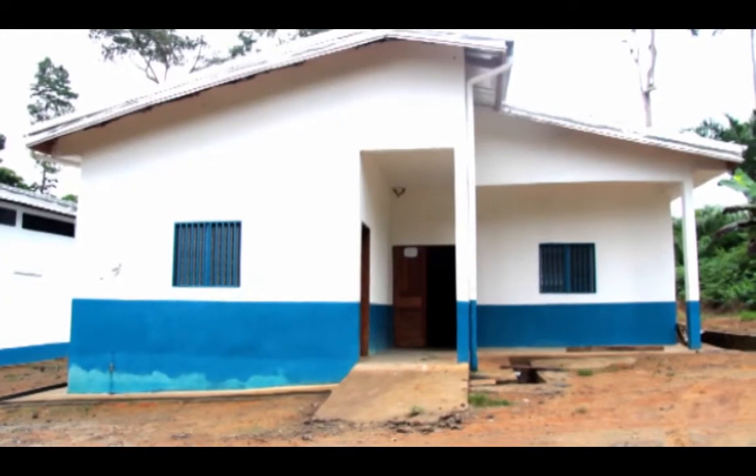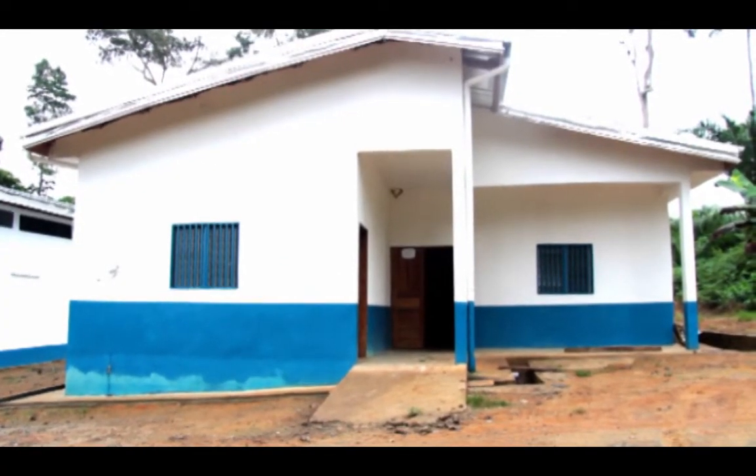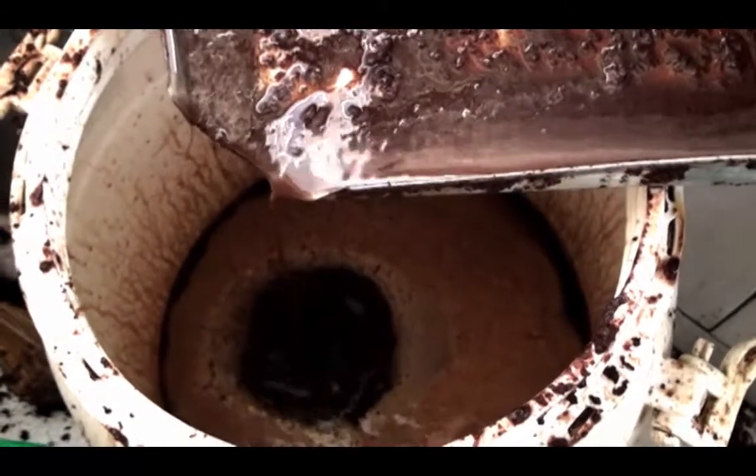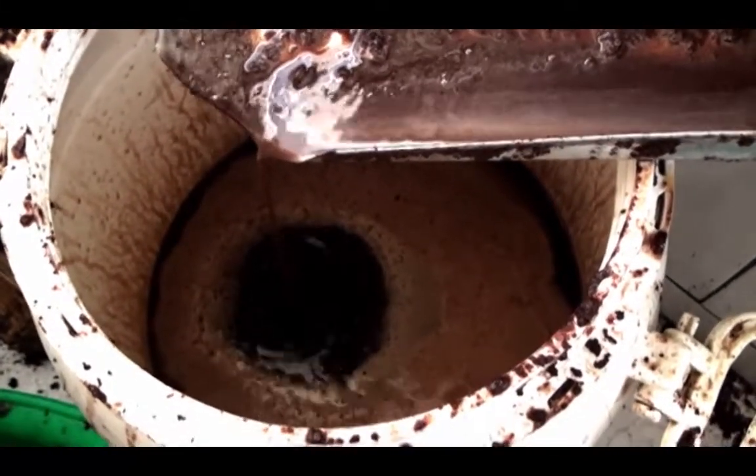Behind me, you have the CBSE infrastructures. On my left is the processing unit. As we are talking right now, they are actually producing cocoa butter and cocoa powder.